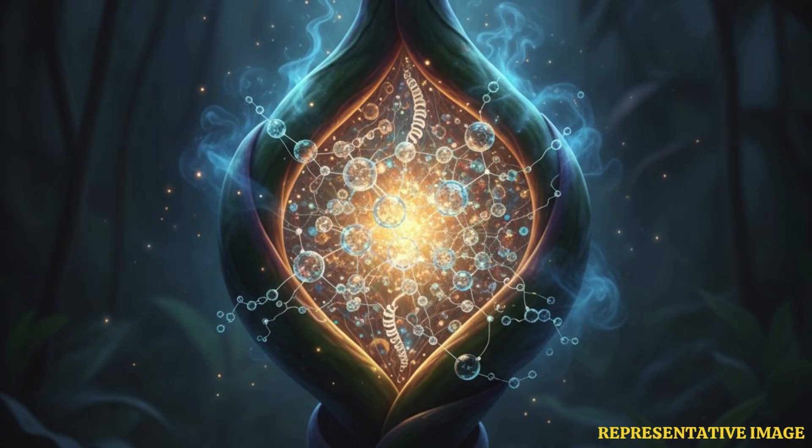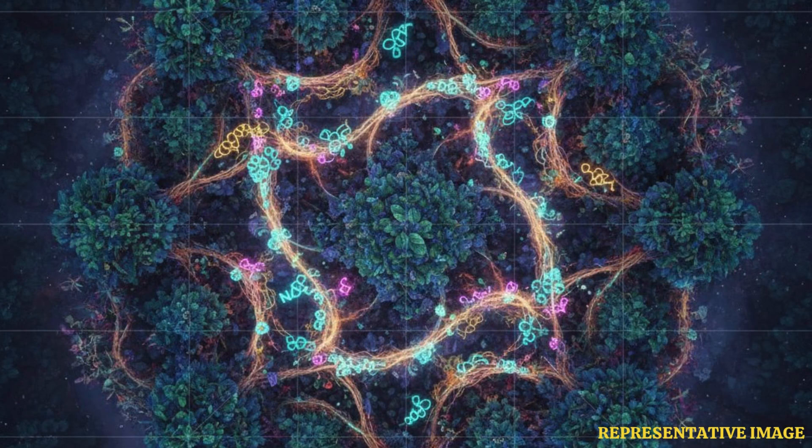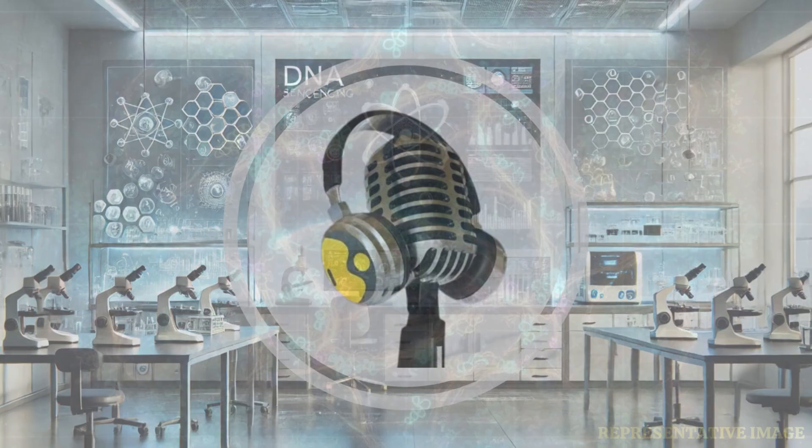Now that the scientists have identified the enzymes responsible, they can replicate the process in the lab to make the results effectively and sustainably. This would help save money not only in research, but give scientists a way to produce rare and thus expensive substances at a lower price and expedite the research on its biological properties to help the green drug revolution.